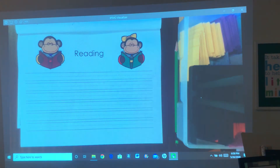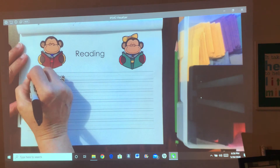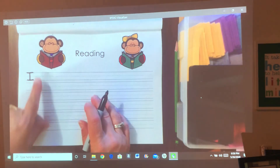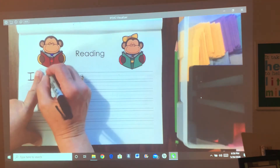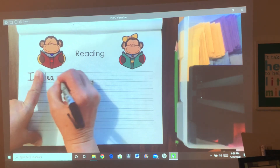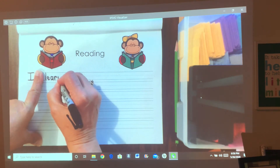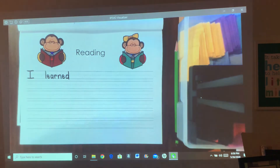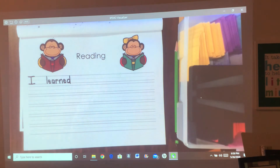Here is our reading page that's going to go in our memory book and our first sentence is going to be: I learned to read this year. So we're going to start with a capital I. It's the beginning of the sentence and whenever we have I by itself, it has to be a capital. I learned — I'm going to spell it for you: L-E-A-R-N-E-D.